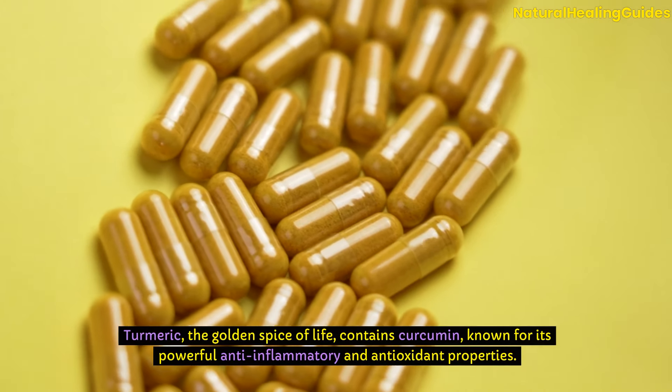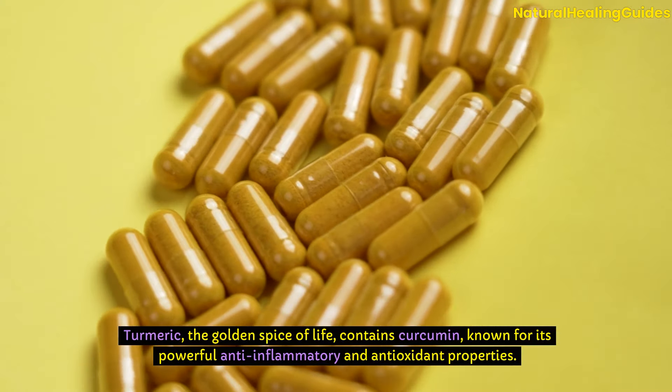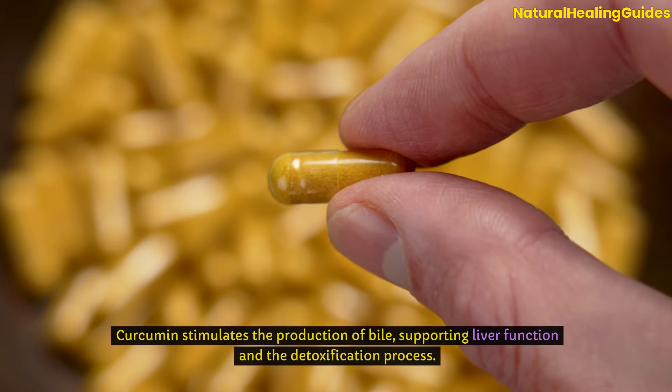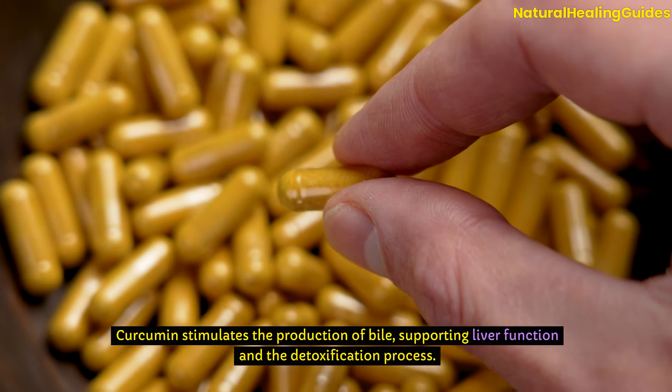Turmeric, the golden spice of life, contains curcumin, known for its powerful anti-inflammatory and antioxidant properties. Curcumin stimulates the production of bile, supporting liver function and the detoxification process.